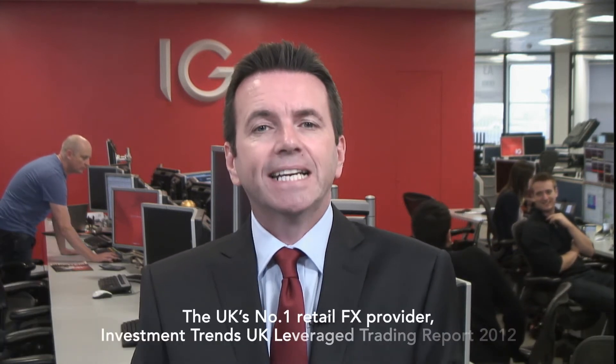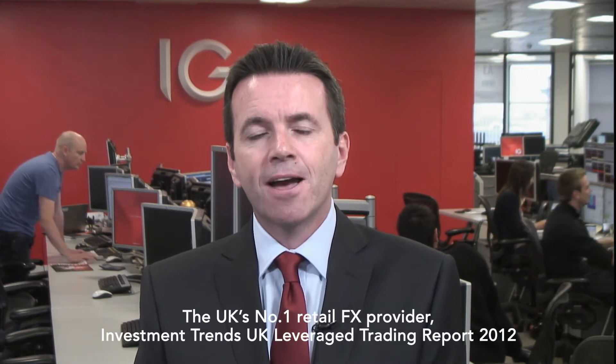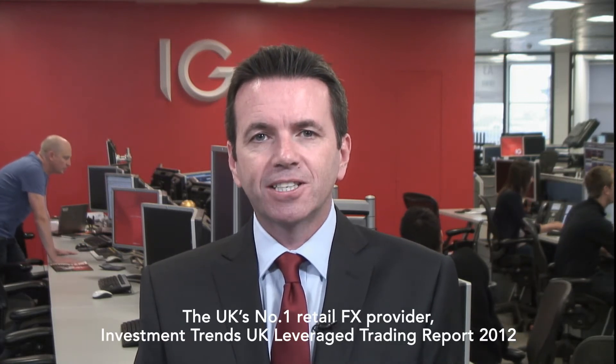Welcome to a very short video explaining why we think IG is the complete forex solution. We're well known for being the market-leading spread betting company, but what you may not be aware of is that according to the latest investment trend survey, we're also the UK's largest forex provider.